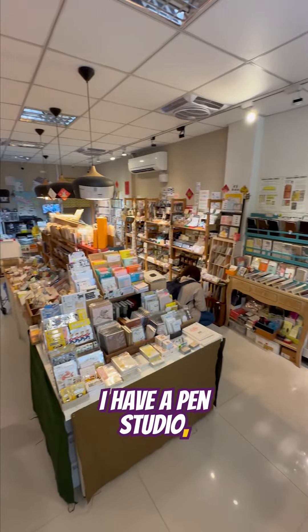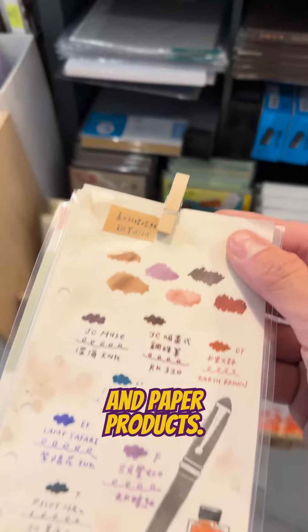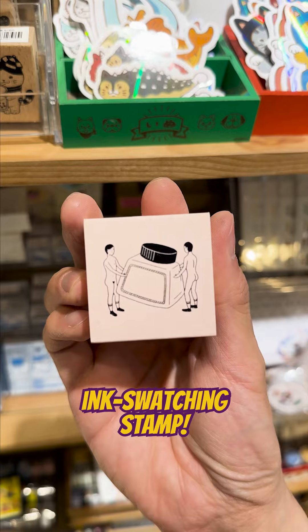First, I'm checking out I Have a Pen Studio, a cozy store that specializes in journaling or crafting supplies like pens, stamps, and paper products. Look at this palette of stamped ink pads with more than 50 colors or this naked person ink swatching stamp.